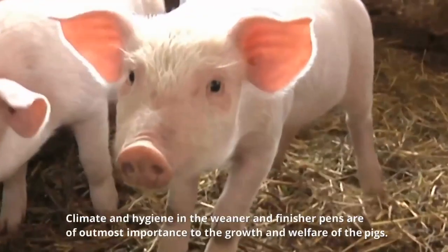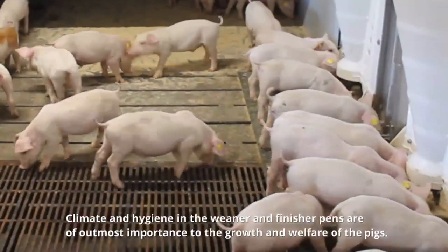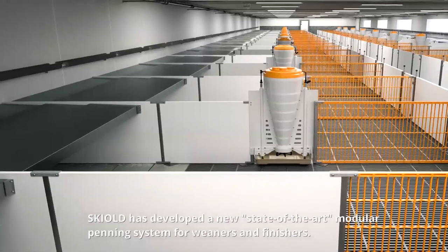Climate and hygiene in the wiener and finisher pens are of utmost importance to the growth and welfare of the pigs. Skiold has developed a new state-of-the-art modular penning system for wieners and finishers.